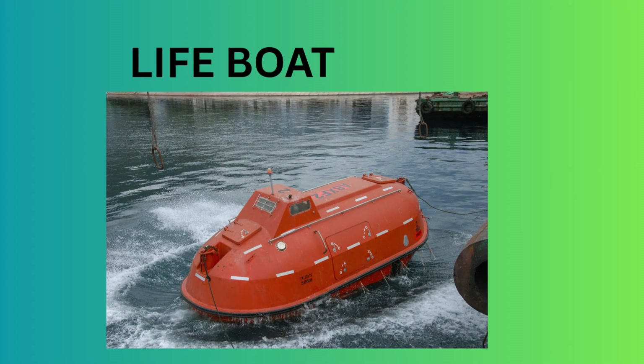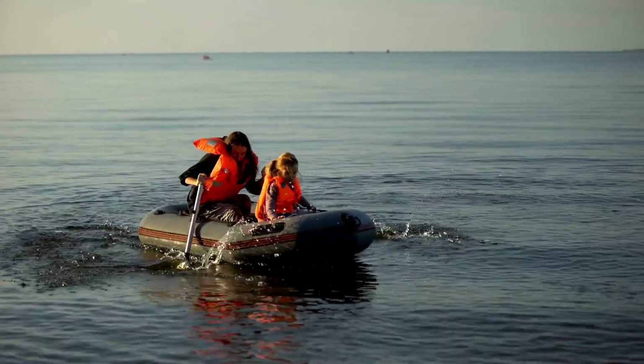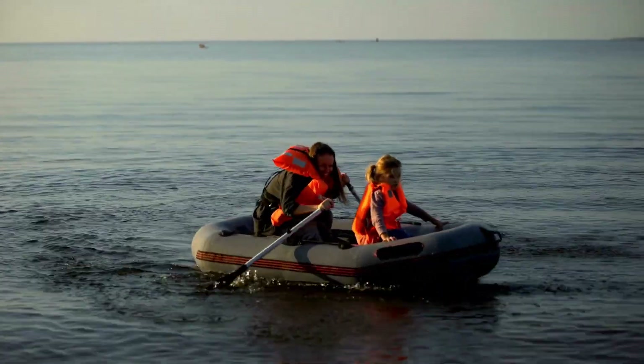Lifeboat — a soft, air-filled boat used in emergencies. Rescue lifeboat — used by coast guards to save people in trouble.